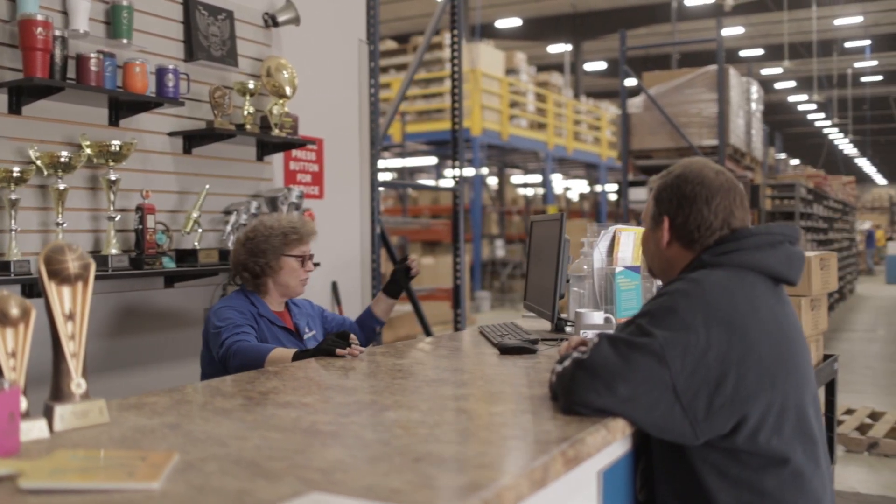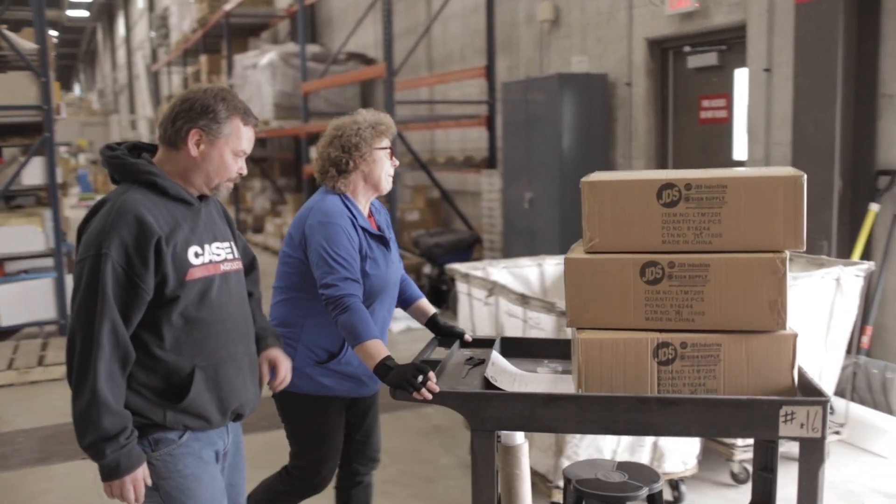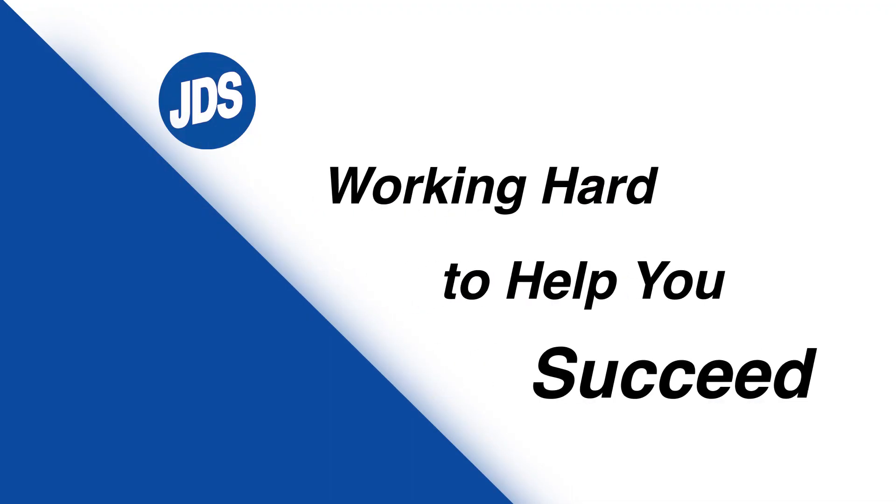There are a lot of moving parts to JDS with different departments and all that, but it's all one common goal of helping the customer and doing our very best every single day.